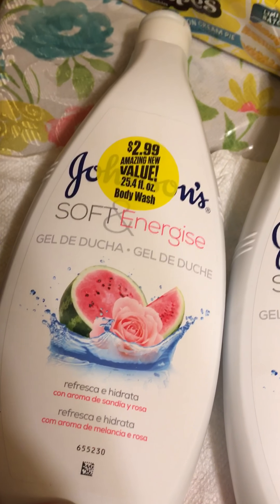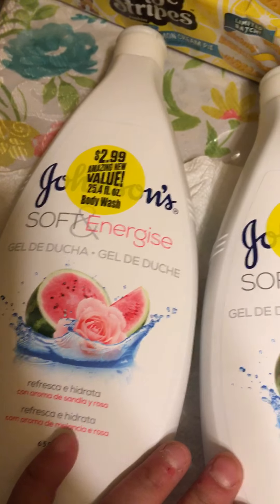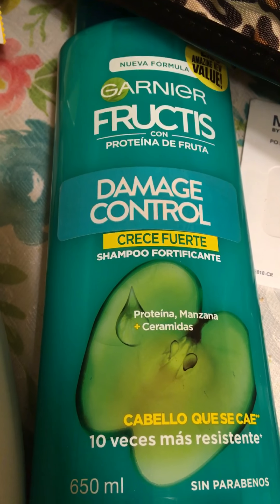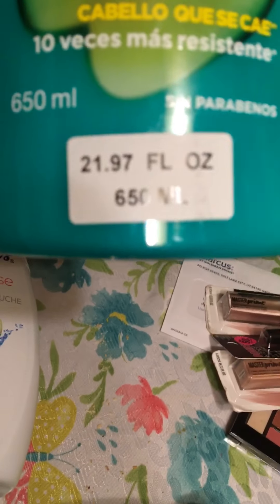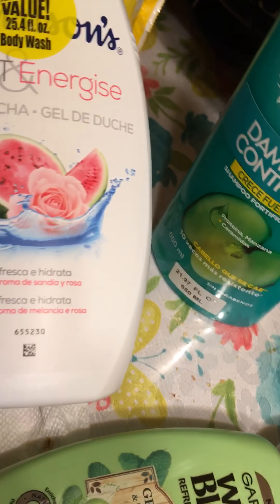These soft Johnson & Johnson soft energizing ones smell great and I bought five of these. I found a new Garnier Damage Control and I think it's pretty cool — 21.97 full ounces or 650ml, which is not bad.